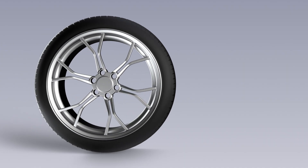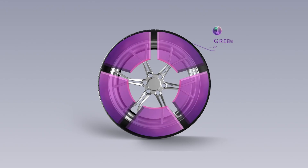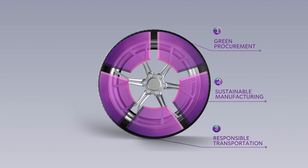A tire goes through five stages in its life cycle. At Apollo Tires we embrace sustainability in each of the five stages: green procurement, sustainable manufacturing, responsible transportation, efficient usage and circular economy.